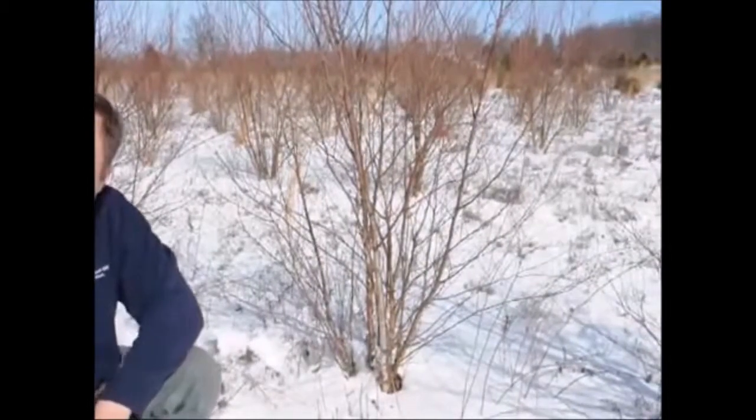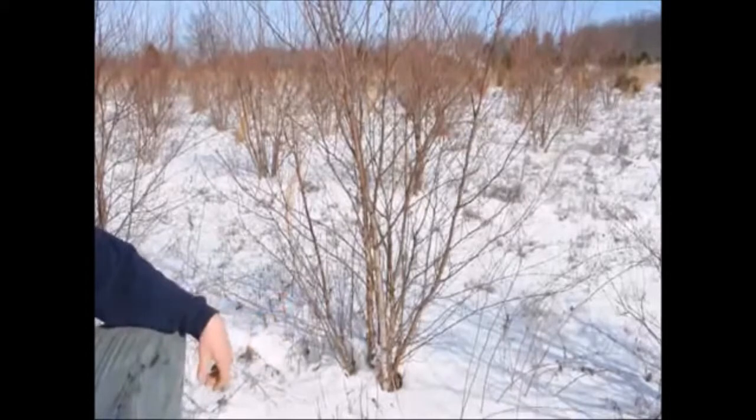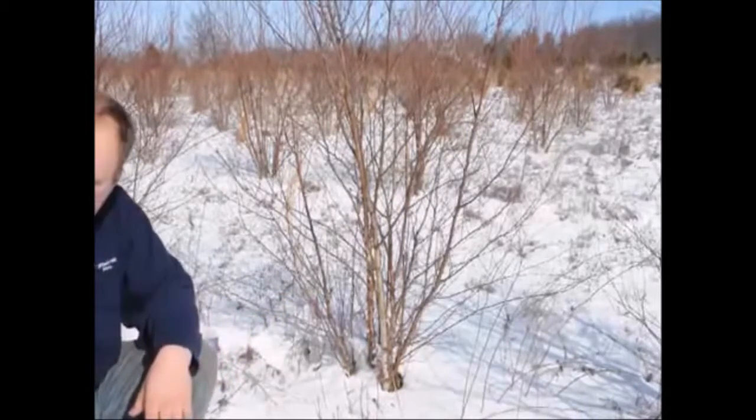It is a winter feature. I do enjoy looking at the River Birch just because of the bark, and in the wintertime it's a very, very nice feature to have on your tree.